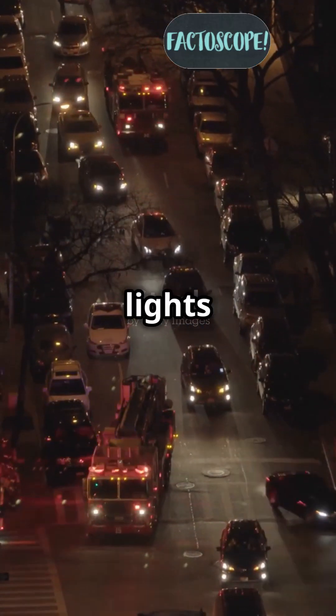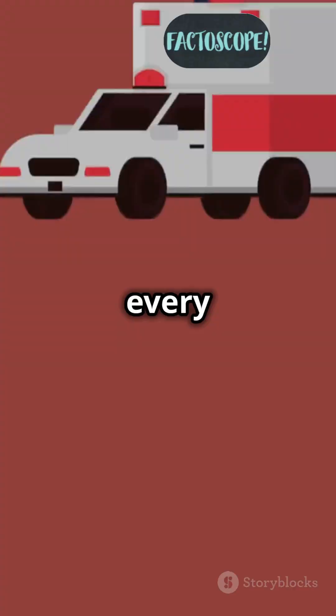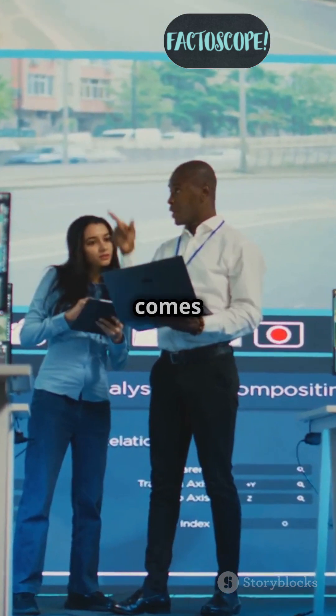Exposing the tech that turns red lights green for ambulances — it's cooler than you think. When every second counts in an emergency, stopping at red lights isn't an option. That's where traffic signal preemption comes in.